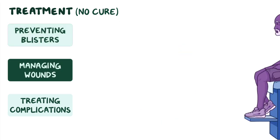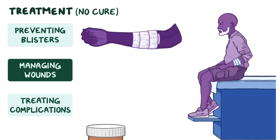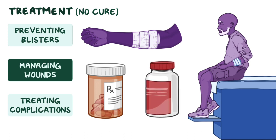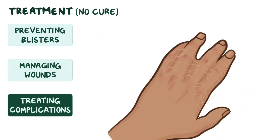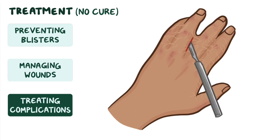If wounds do occur, treatment may involve wound care, antibiotics, pain medications, and close follow-up to prevent infection or deformity. In cases where scar tissue has caused deformities, like fused fingers or toes, surgery may be performed to improve mobility and quality of life.